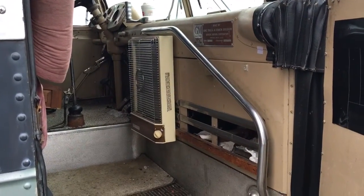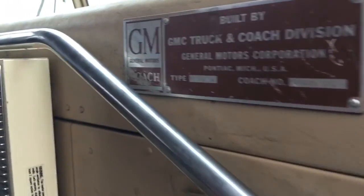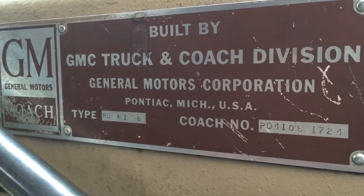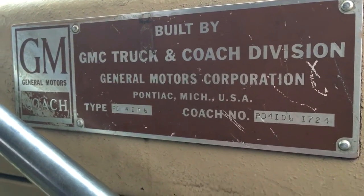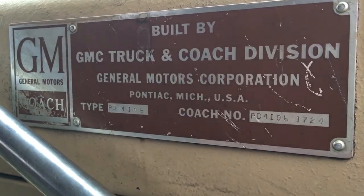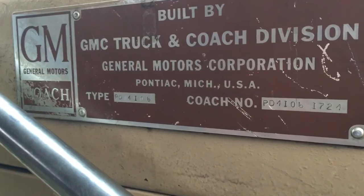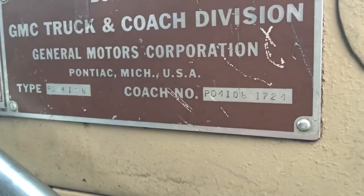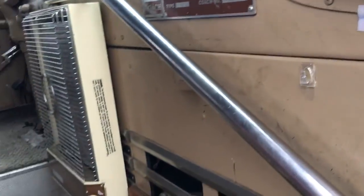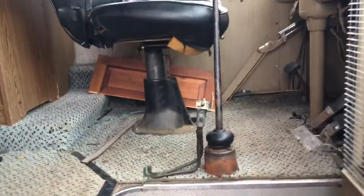Let's give you a tour of the scary bus. This is actually part of history — a piece of Americana. This was an interstate bus built to travel the newly built highways in America, made by GM. It's a PD 4106, coach number 1724. All you bus nuts out there will know. Let's get in here, because this thing's kind of scary.